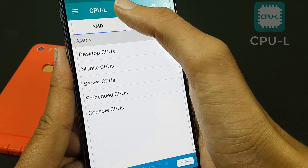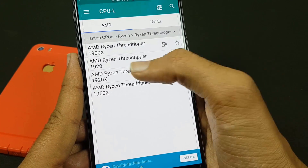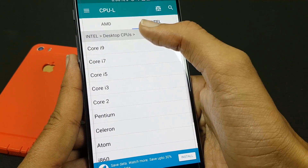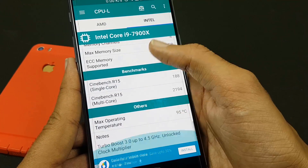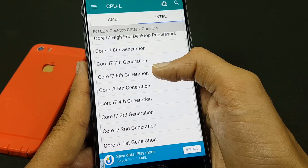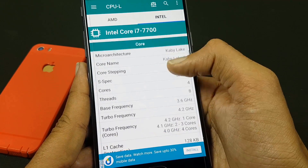Then we have CPU-L. Do you want to build a PC and don't know which processor to put in? With this app, you can consult the detailed specifications of all AMD and Intel CPUs, including those not yet released. You can also compare two processors at the same time. This app has 1200+ AMD CPUs and 2500+ Intel CPUs with all their specifications.